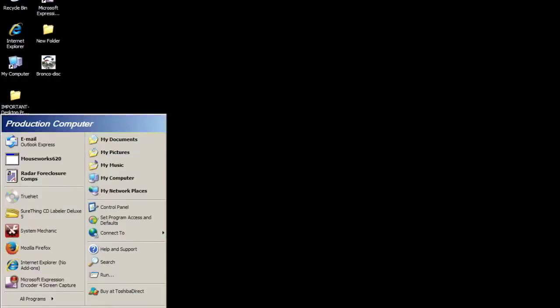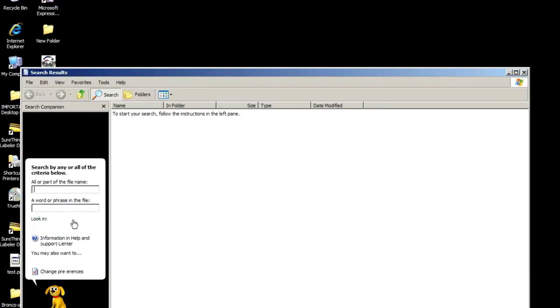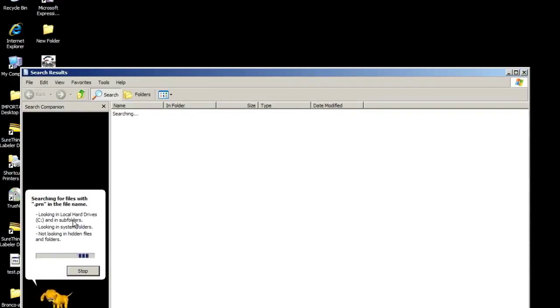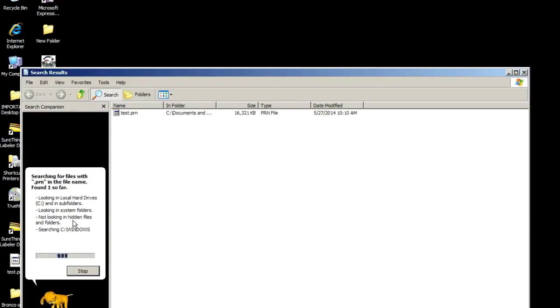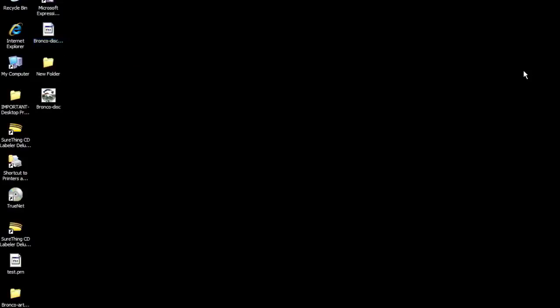Now we need to go find the PRN file. The way I always do it is go to Search All Files and Folders and search for .prn. If you're doing a lot of discs today, you just check today's date for PRN files. There's the Bronco PRN - I'm just going to drag and drop that to the desktop. So that's our first segment: how to create your artwork and a PRN file that the TEAC P55 printer will see.